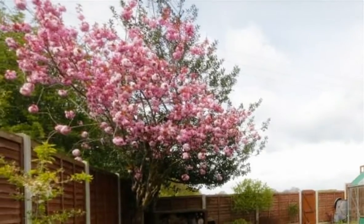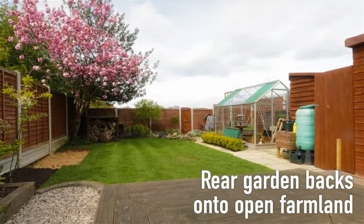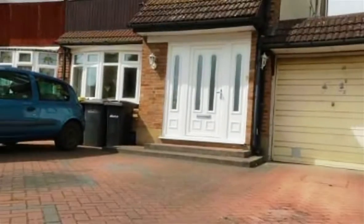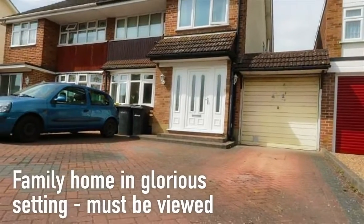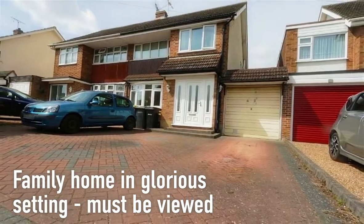Backing onto open farmland, the rear garden has a block-paved patio as well as a sun deck, lawn and attractive planting. With driveway parking and a garage, and picturesque country walks quite literally on the doorstep, this family home must be viewed to appreciate the glorious setting.